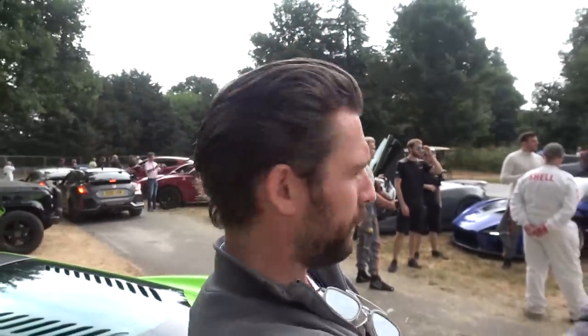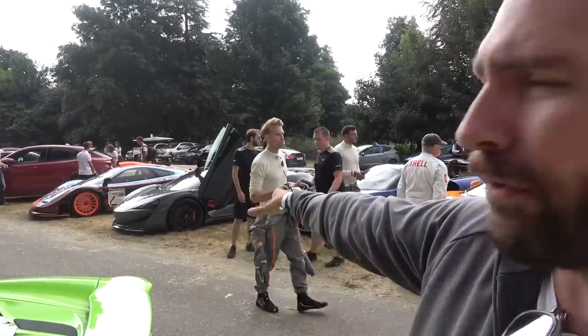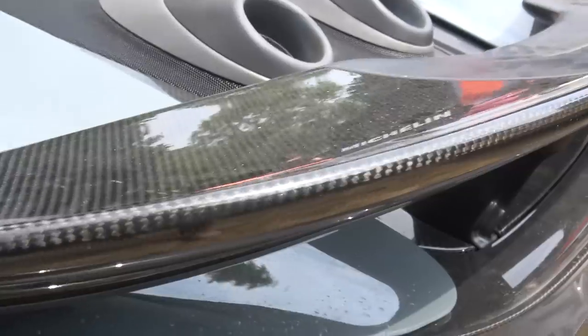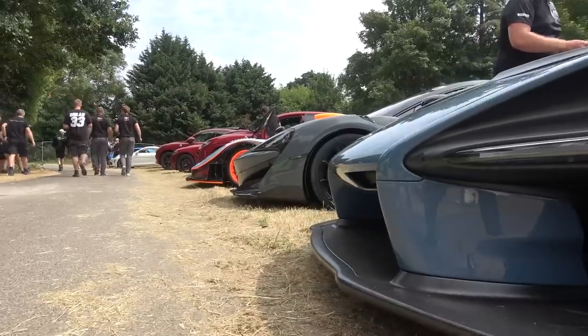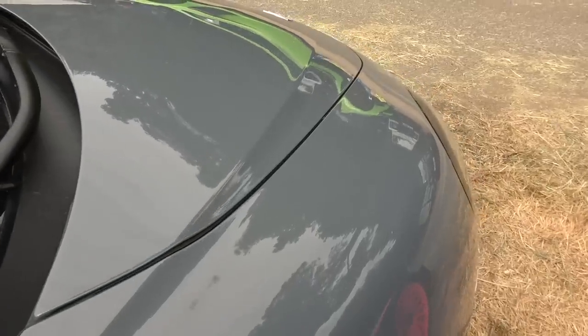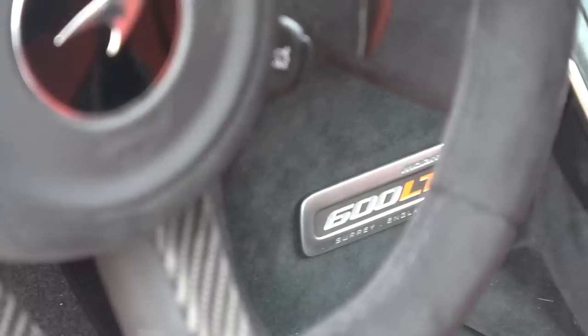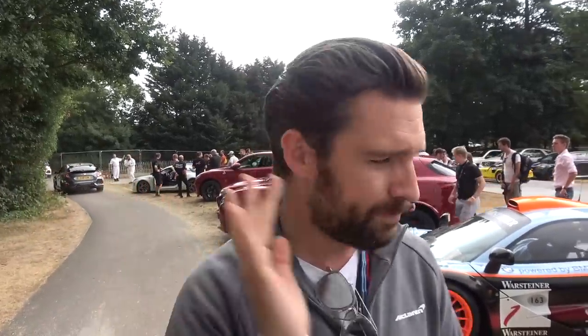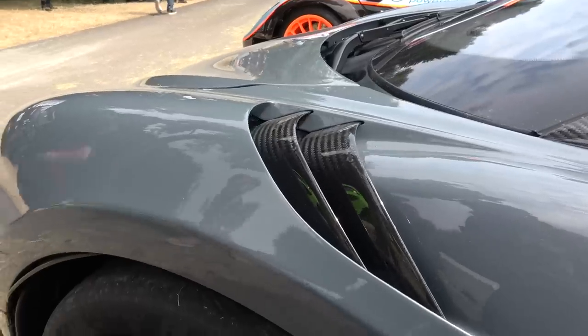We're just going to take a quick look around and show you what's behind us. We've got an F1 GTR long tail here, and conveniently next to that is our 600LT. Let's go check it out. This one has all of the options you can get on the 600LT.